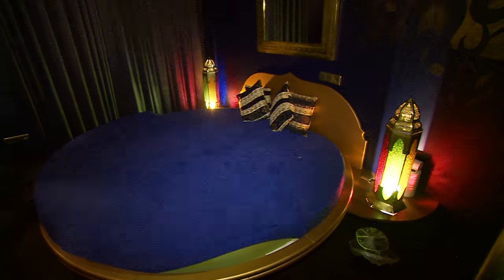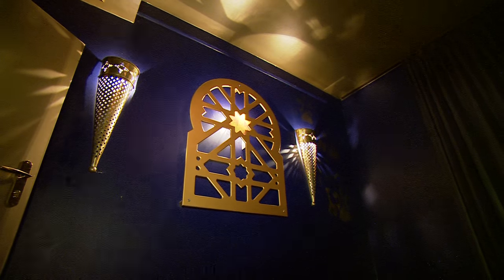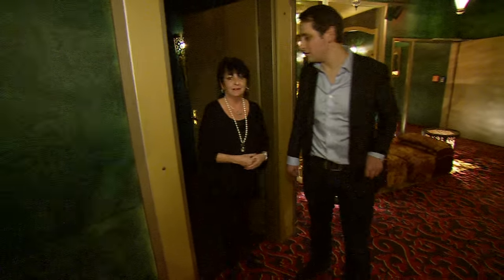So how long would a customer come in here for — half an hour normally? Normally half an hour, but some guests stay the whole night, you know. It depends on what the guests want.